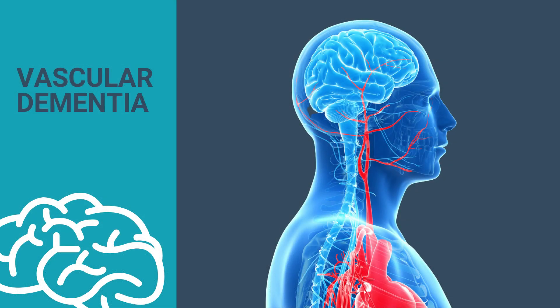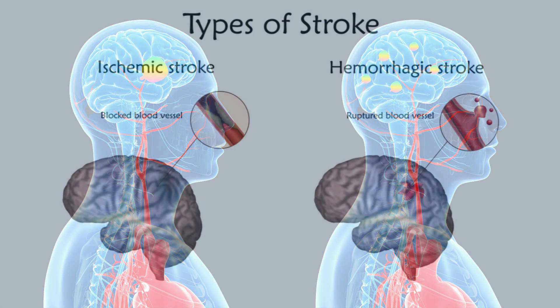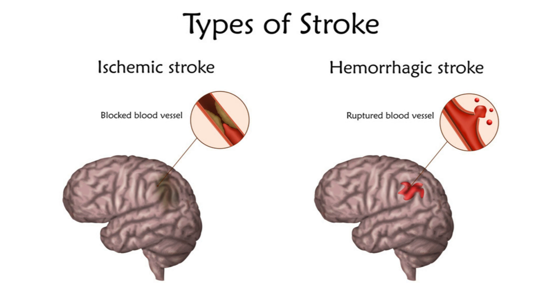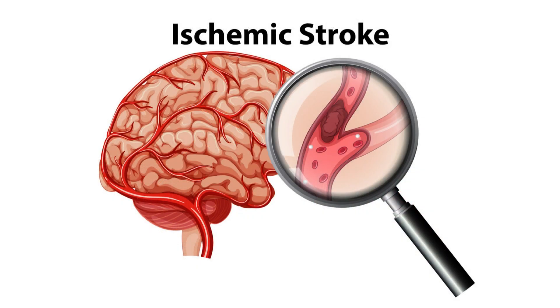Vascular dementia, which is the second most common type of dementia, is caused by impaired blood supply to the brain, causing neurons to malfunction and eventually die. Vascular dementia may develop after a stroke or a series of mini-strokes. A stroke can be caused by a blocked blood vessel — called an ischemic stroke — or a burst blood vessel — called a hemorrhagic stroke. An ischemic stroke happens when a blood clot blocks an artery, interrupting the blood supply to the brain. Blood clots may form from foreign material, or more often cholesterol, or when the heart isn't pumping blood properly, as in a condition called atrial fibrillation.